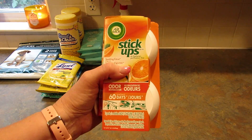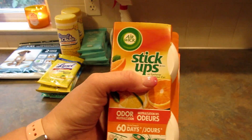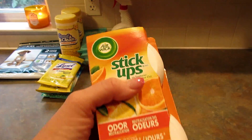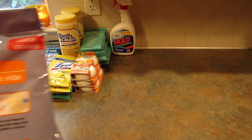I found these Air Wick Stick Ups odor neutralizers in sparkling citrus. I got these just to put inside the trash cans under the bags and maybe on the back of the litter box — any little help you can get in those situations is good.